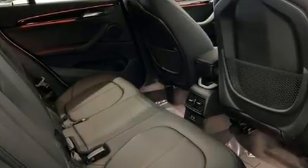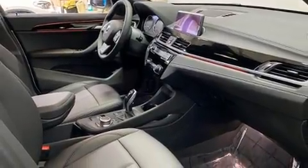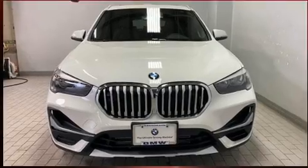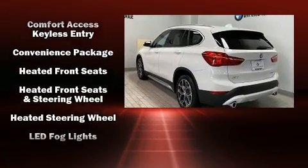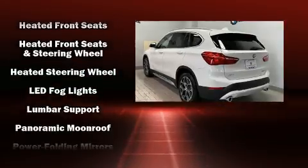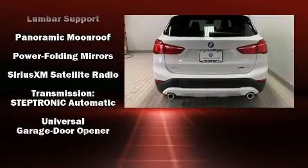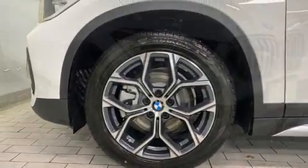BMW ensures the safety and security of its passengers with equipment such as dual front impact airbags, front side impact airbags, traction control, brake assist, a panic alarm, an emergency communication system, and four-wheel disc brakes with ABS. You'll never lose visibility with rain-sensing wipers, which activate automatically when the drops start to fall.